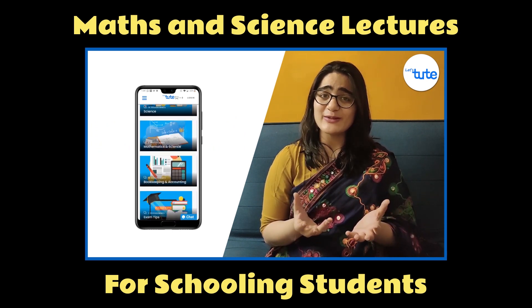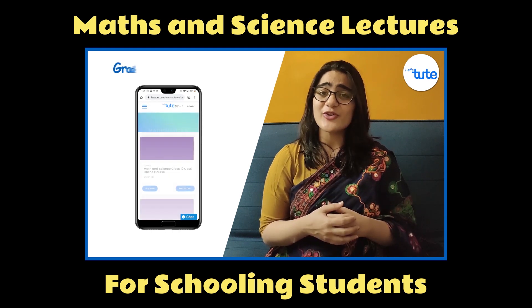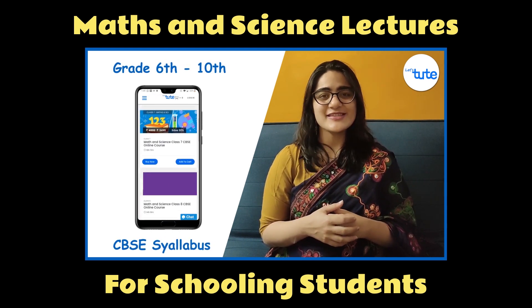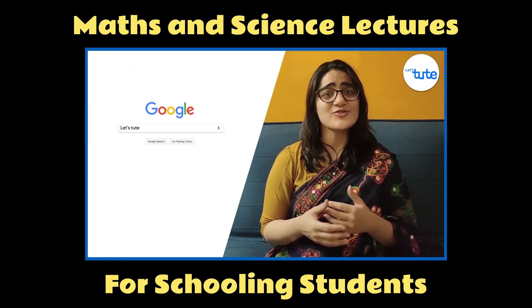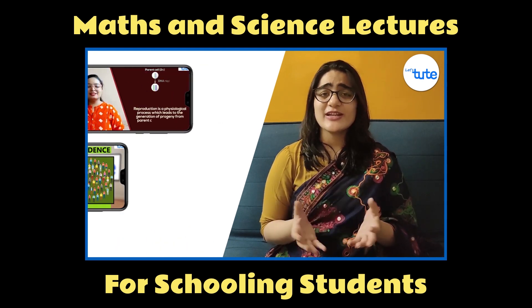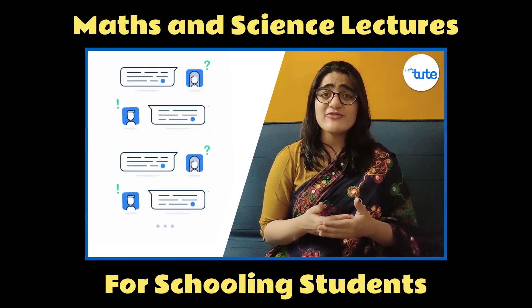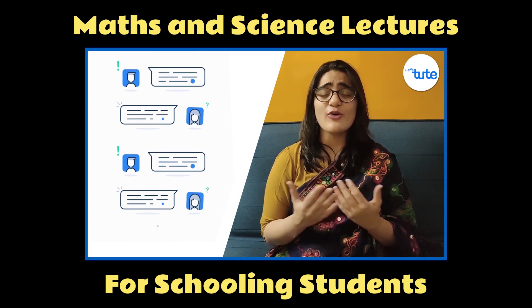Our courses are available in maths and science for grades 6 to 10, covering the CBSE syllabus in detail. With instant access to our app or website, you can have a video lecturer with you whenever you wish. We also have 24/7 chat support to solve all your queries.